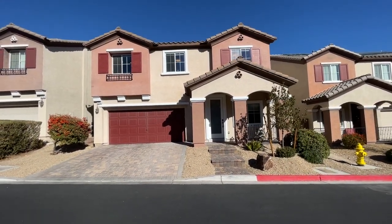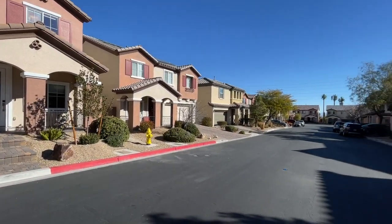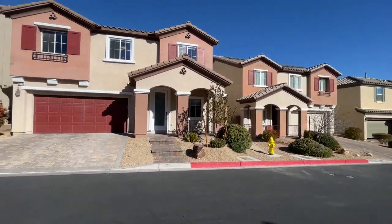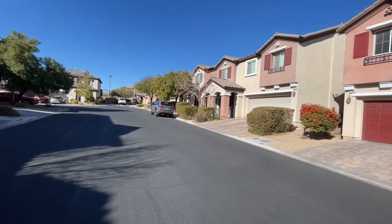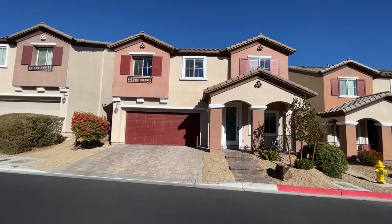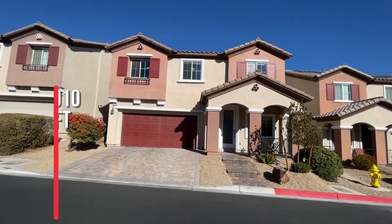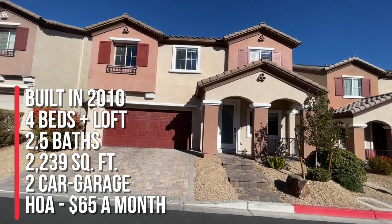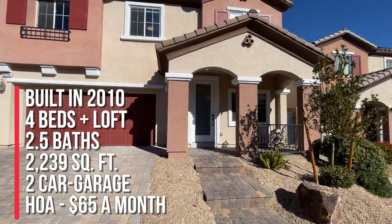So I'm here at my listing. We are going live today over here in the northwest part of the valley off of Hualapai and Farm, in between Providence and Sky Canyon. Easy access to the 215 and 95. This home is in a gated community and the address is 10140 Ossicott Avenue. This home has four bedrooms, two and a half or three bathrooms, a half bath downstairs, two-car garage, and approximately 2,239 square feet.